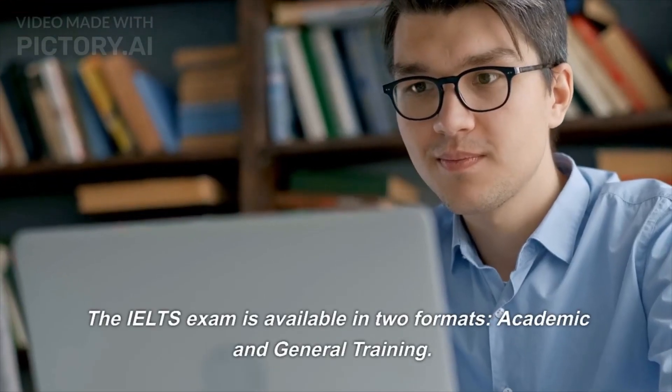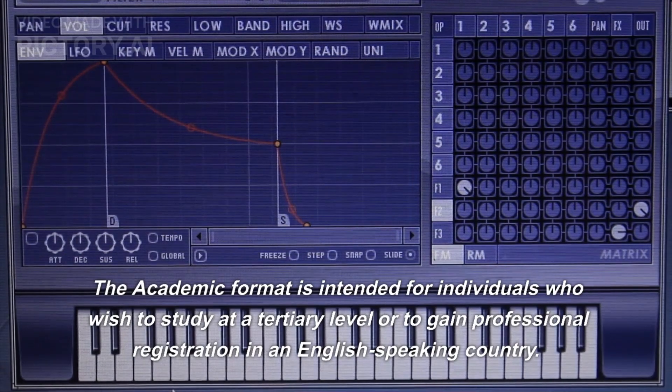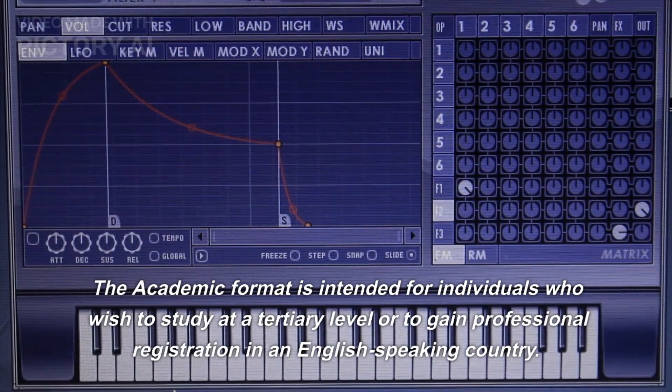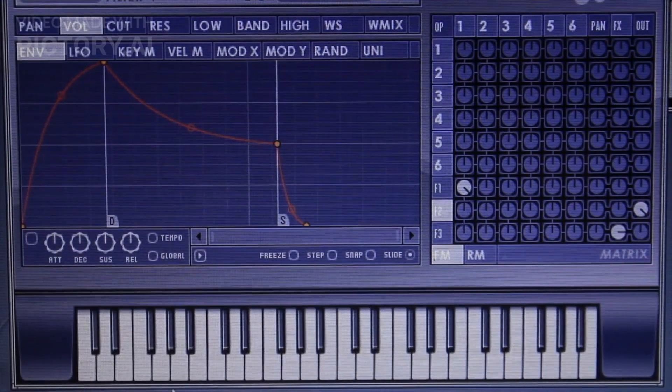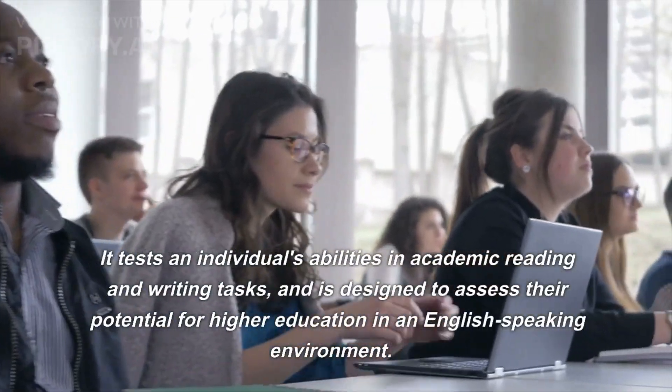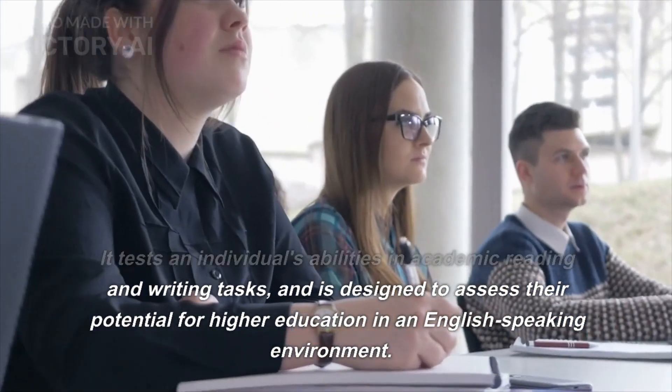The IELTS exam is available in two formats: academic and general training. The academic format is intended for individuals who wish to study at a tertiary level or to gain professional registration in an English-speaking country. It tests an individual's abilities in academic reading and writing tasks, and is designed to assess their potential for higher education in an English-speaking environment.